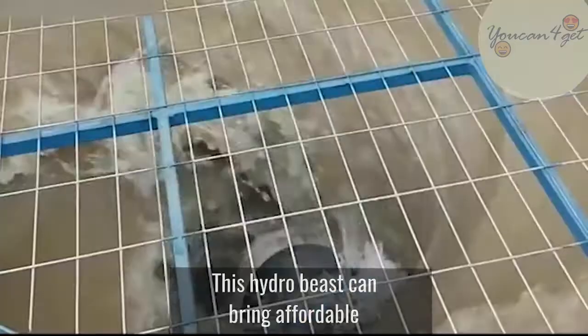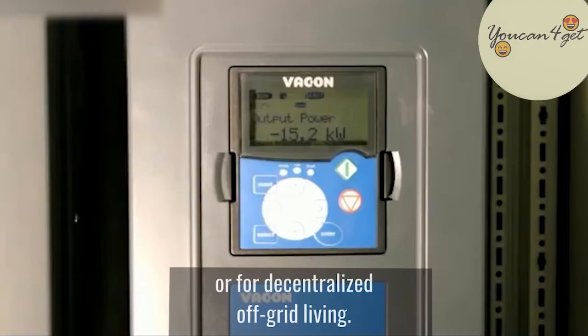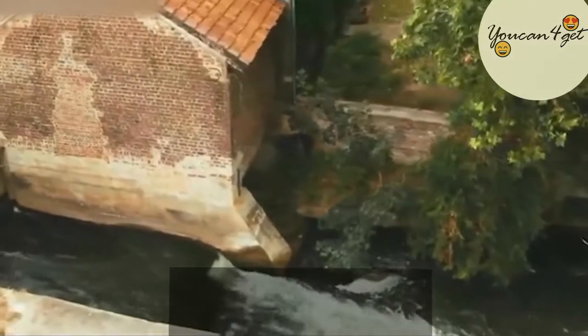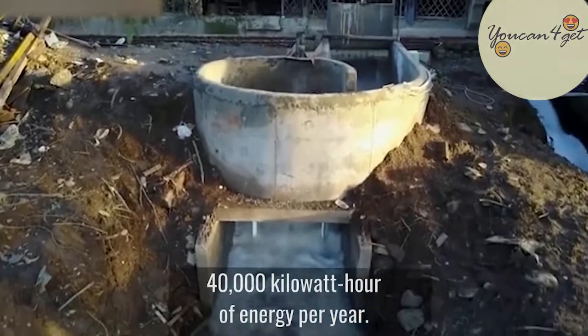This hydrobeast can bring affordable and eco-friendly hydropower to households, hospitals, and schools in remote areas, or for decentralized off-grid living. One hydro turbine can generate 40,000 kWh of energy per year.